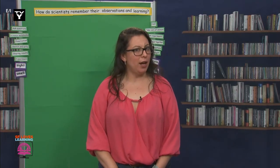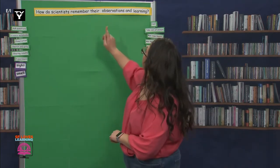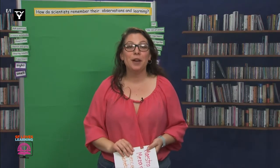Do you remember what we did yesterday? Great memoria. We launched our question: how do scientists remember their observations and learning? And we also started answering that by creating our own science notebooks. I hope you have your notebook handy because we'll be using that in a little bit.